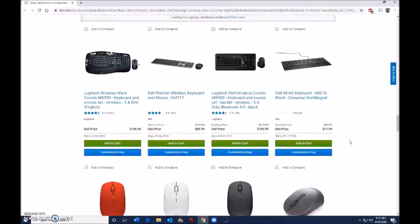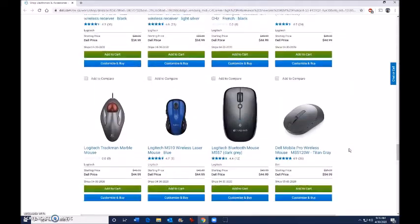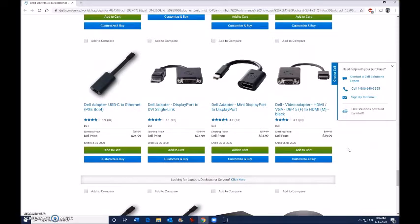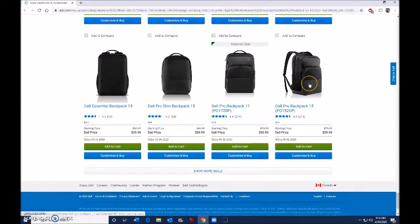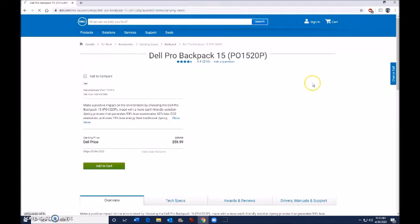The next pet peeve is when you decide you want to look at a product. I'm scrolling down to the bottom now and I'll choose this — there's a backpack on the right-hand side. So I choose to view that backpack, I click on it, it takes me to the view of that backpack. I let it all load and everything, then I decide I don't want that backpack.